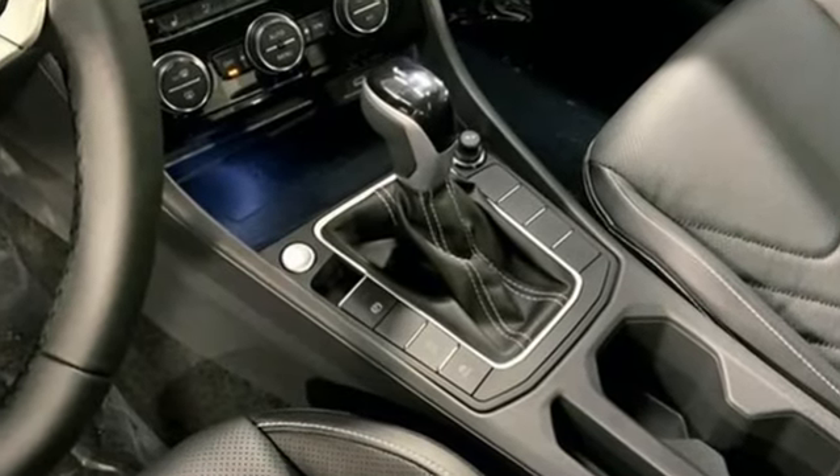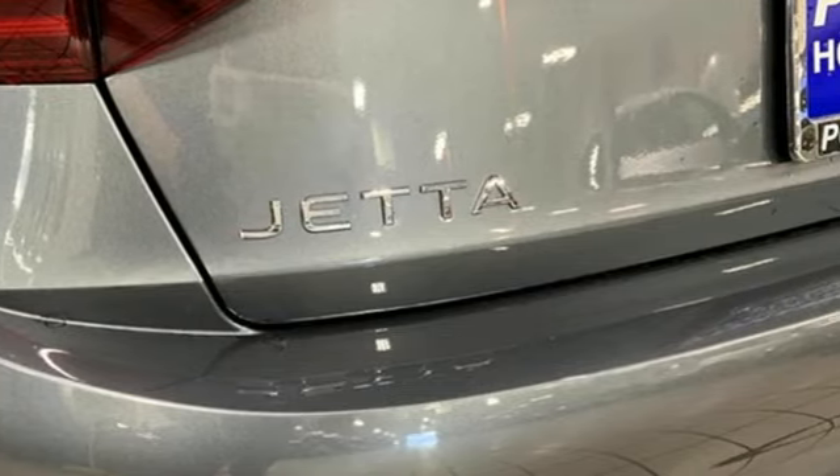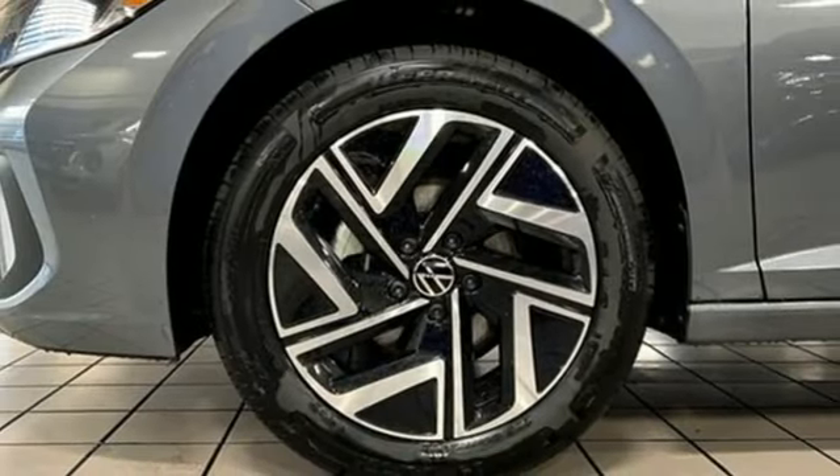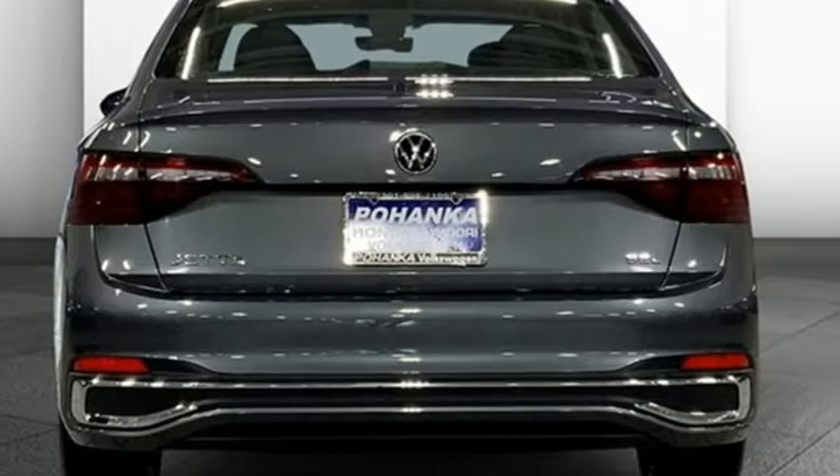Integrated navigation system with voice activation, Wi-Fi hotspot, dual zone climate control, steering assist cruise control, memory exterior door mirror settings, heated steering wheel.